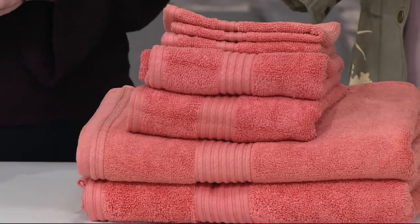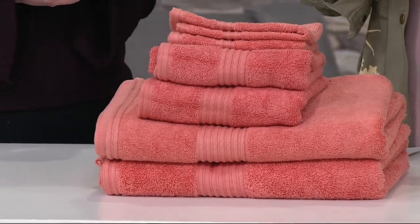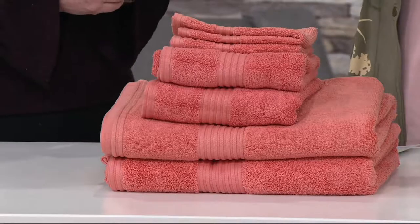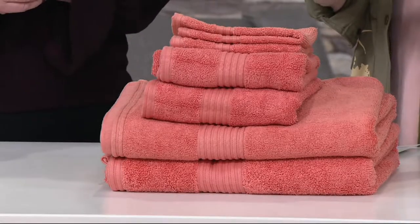That is crazy. I have seen one bath sheet cost more than the entire set. I would agree. And these are a blend of cotton and Tencel. You hear us talk about Tencel in fashions, and this is kind of the newest blend and there's a reason for that.